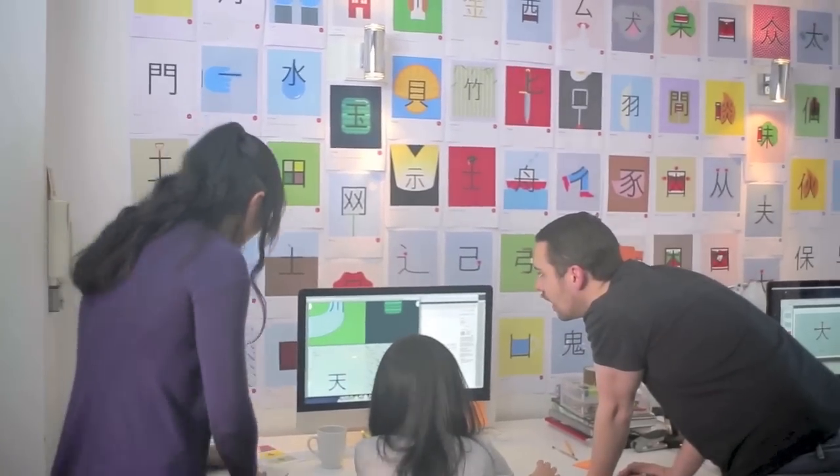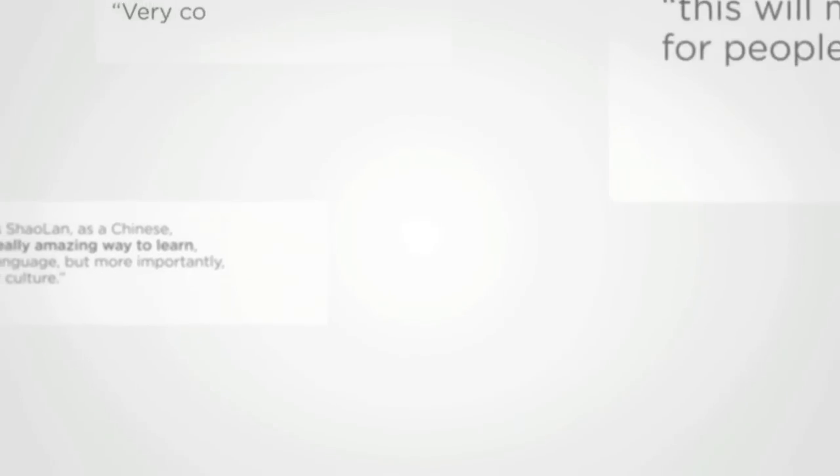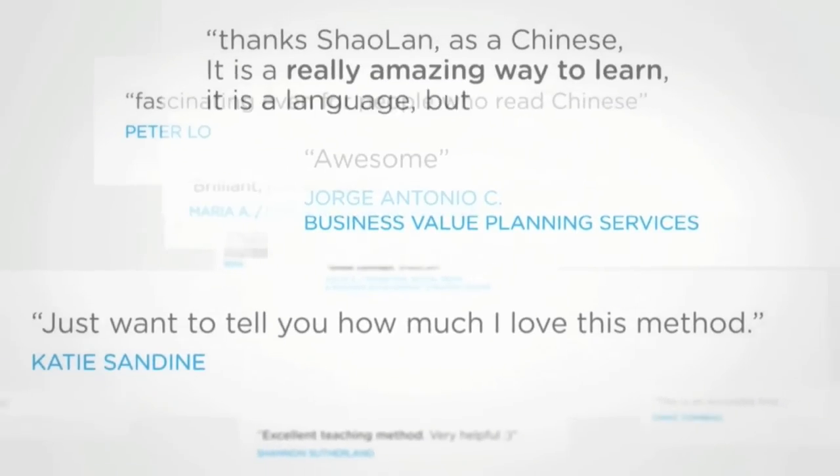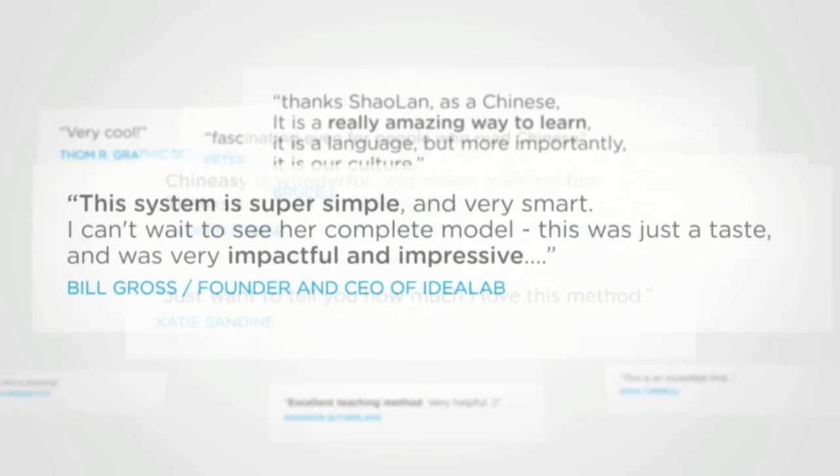The team and I are really excited about the possibilities for Chinesey. We think we are onto something and we are not alone. Lots of people agree from all over the world and all walks of life. After my TED talk, I was encouraged by thousands of emails asking me to take this project further. So now, if we are really going to make Chinesey fly, we need your help. Please. Thank you.